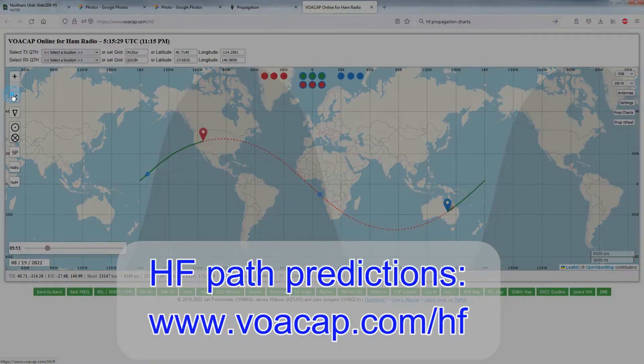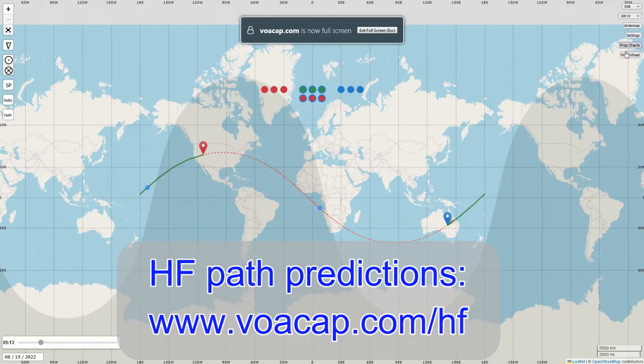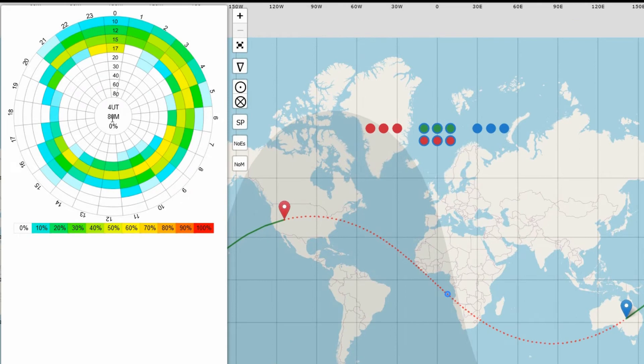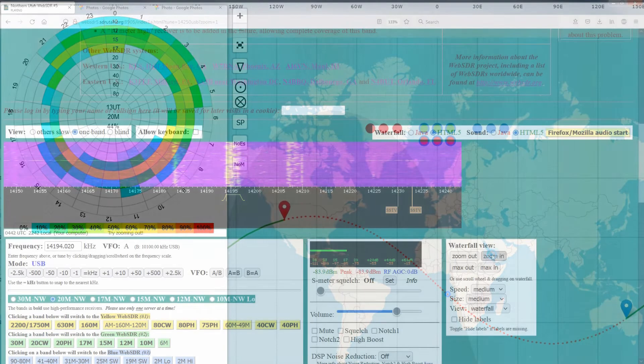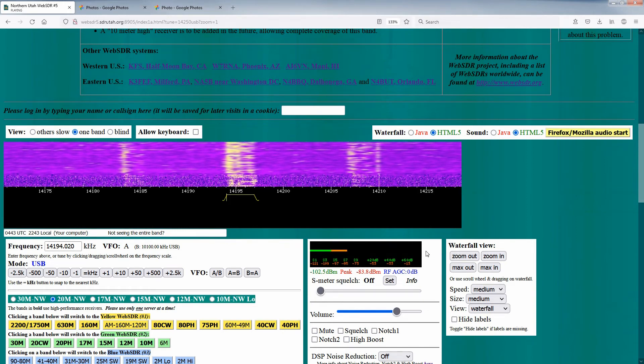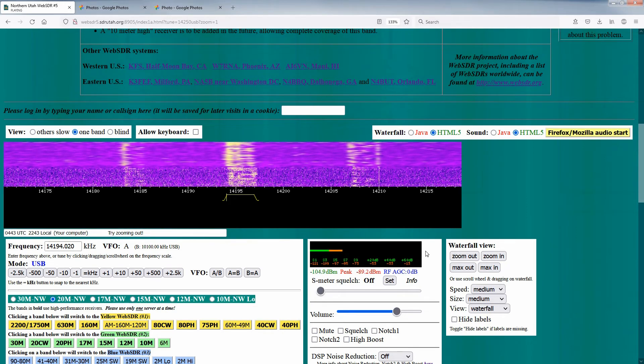Remember that much of the time, coverage into the DX areas of Asia and the Pacific provided by this antenna and WebSDR will occur mostly in the later evening and early morning, although this is subject to wild variation as we move through the current solar cycle. Thank you very much for calling in, Charles — we'll catch you on another day in better condition. Have a nice weekend and stay safe.